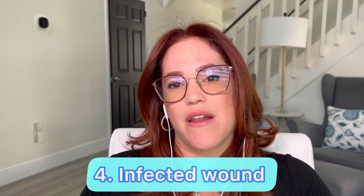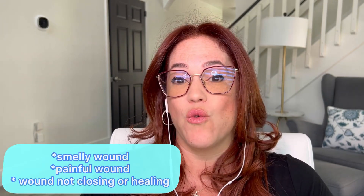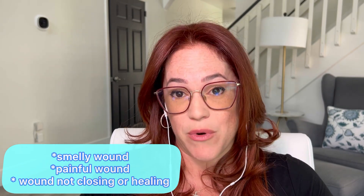The fourth thing we're going to talk about is wound infection. If you've had surgery or a C-section and after a few days you see foul-smelling discharge coming out of the wound, discoloration — it's looking too yellow or green, the pus is not looking good — you want to go to the ER. If the wound is painful and not closing properly, this could be an infection that can get much worse without proper treatment and antibiotics.